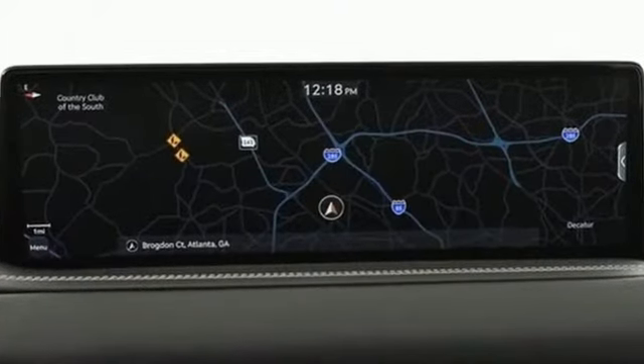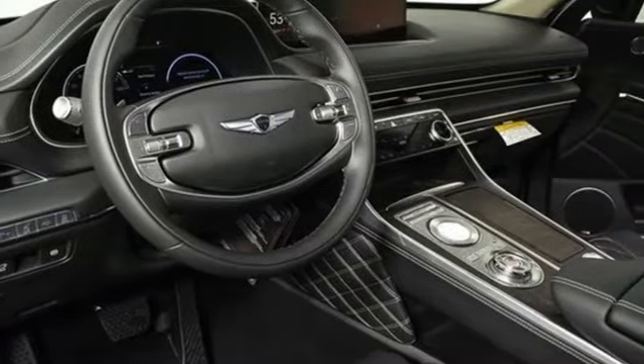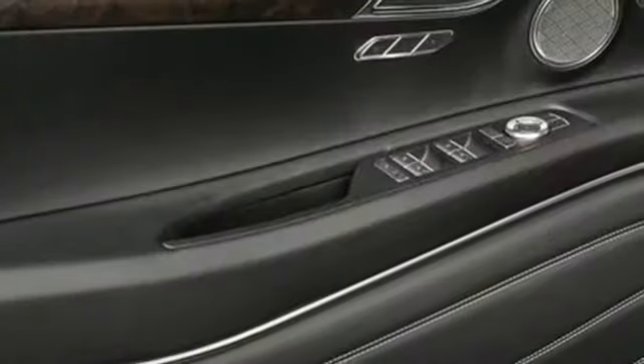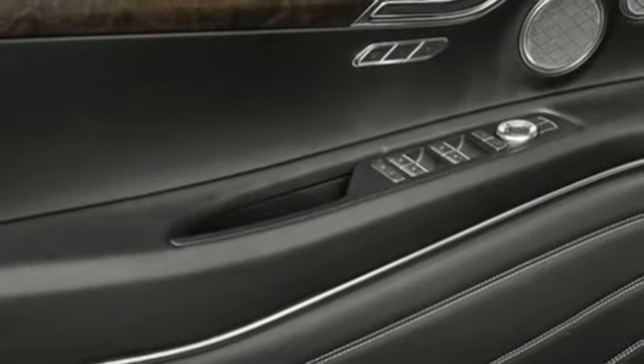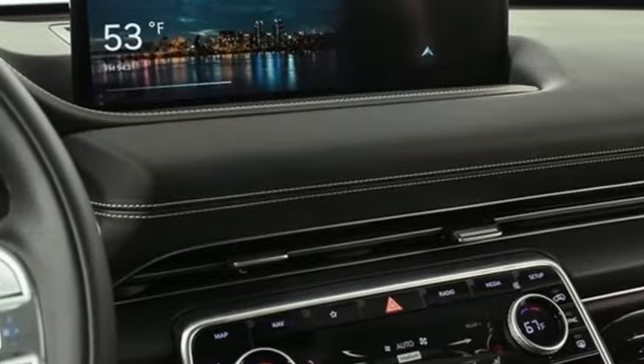It comes nicely equipped with features you'll love. Automatic transmission. Four-wheel drive. Integrated navigation system with voice activation. Memory exterior door mirror settings. Heated and ventilated leather bucket seats. Autonomous cruise control.